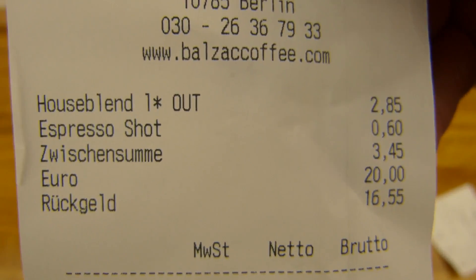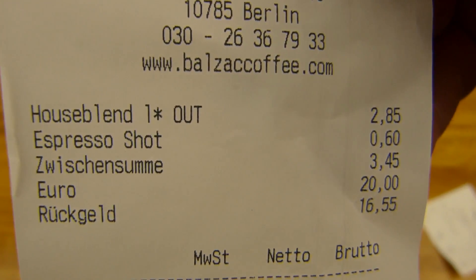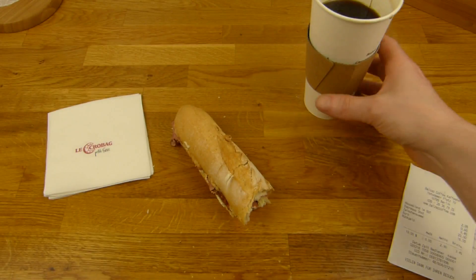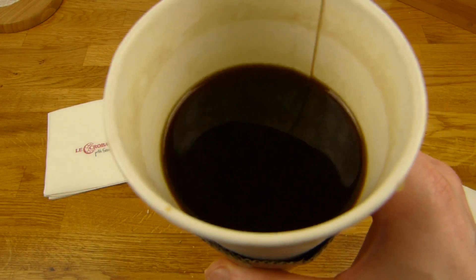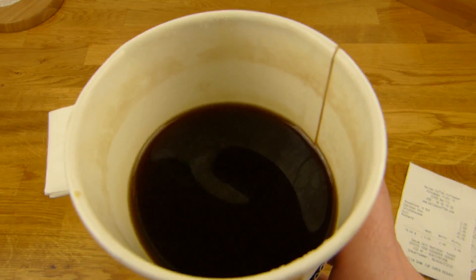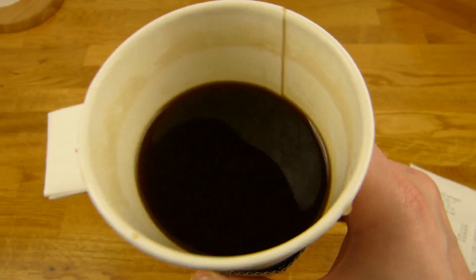One extra espresso shot, fruity — 60 cents? Oh, it's okay. And a large cup. I add more caffeine. You could add three shots and it would taste really good. It's a very nice coffee.